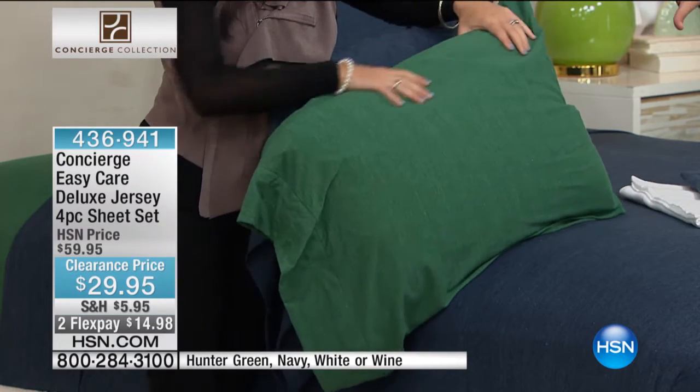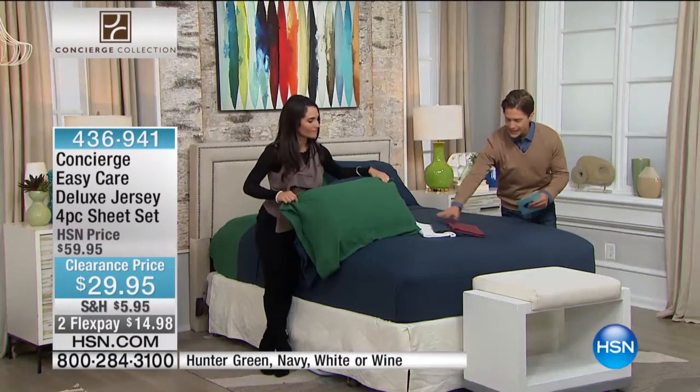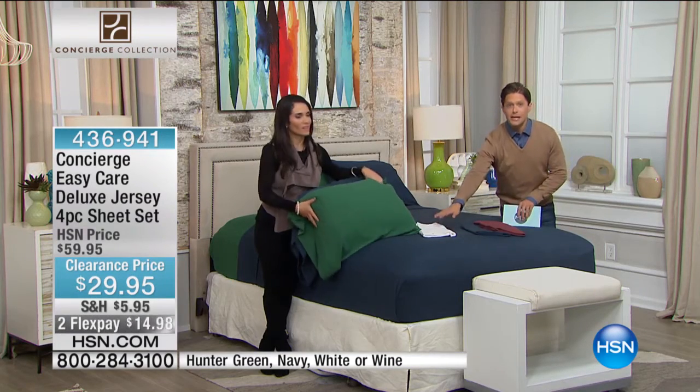The navy looks like a denim sheet. The hunter green has that same texture as well as the wine. And then we even have it available in the classic white.